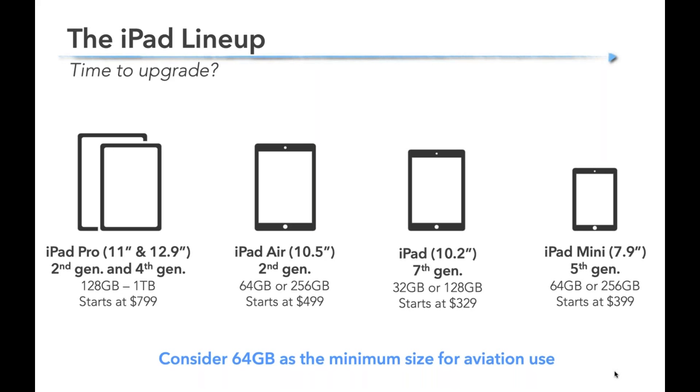Moving down, you have the 10.5-inch iPad Air, second generation — a mid-range model with a larger screen but not quite the super high-end performance of an iPad Pro, with a better price starting at $499. The iPad, just confusingly called the iPad, is now a 10.2-inch screen on the seventh generation — a great starter iPad for $329. And finally the iPad Mini on its fifth generation at about eight inches — very popular with pilots for obvious reasons because of its size and good starting price.